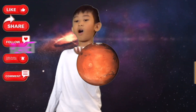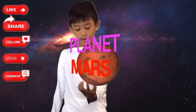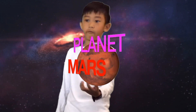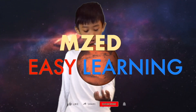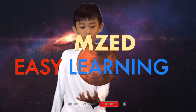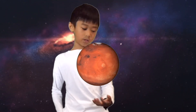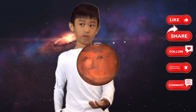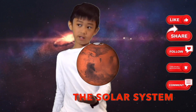Mars is a rocky red planet about half the size of Earth. It is the fourth planet from the Sun. Long ago, Mars was warm and wet and had lakes and rivers — there may once have been life there. Today, the water on Mars is frozen in its ice caps or frozen deep underground.